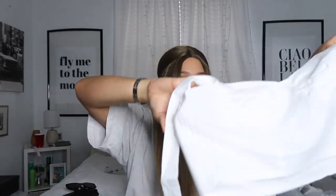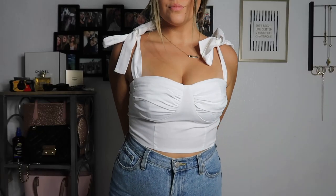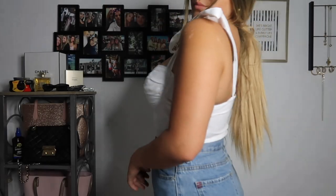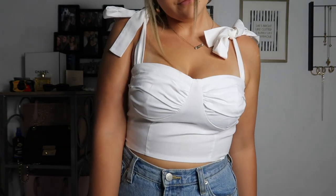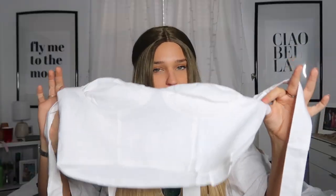Next I got this cute top. At first I didn't want it because of the boob area, but I really like how the straps tie up. This is called the Bustier Cami Top and it was $10. It feels like pretty good material — kind of expensive-feeling. I'd definitely put it on delicate when washing. I think it would be super cute with one of the skirts, maybe the pink one.